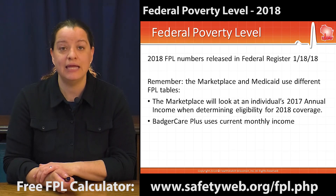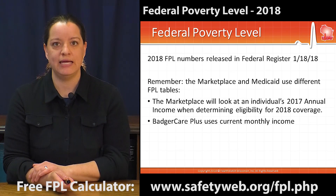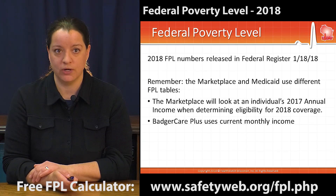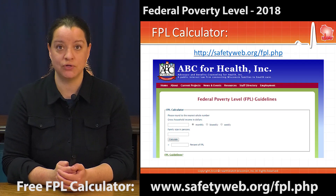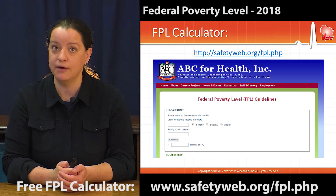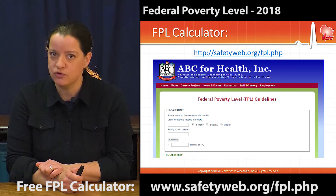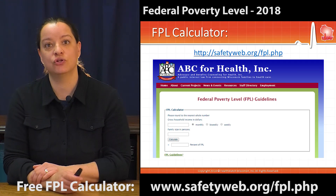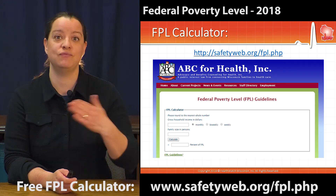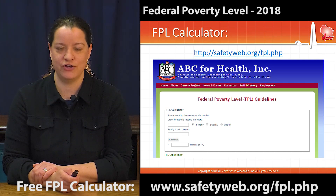Folks applying for Medicaid or BadgerCare Plus here in the state of Wisconsin will be using the new 2018 numbers moving forward. We make it easy on our website with a federal poverty level calculator — you can input your household income and the number of people in your house, hit calculate, and it will let you know where you fall on the federal poverty level spectrum. We also include a link to the 2017 numbers at the bottom of that page for anyone applying for a special enrollment period through healthcare.gov.